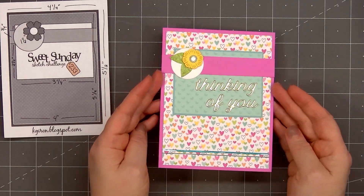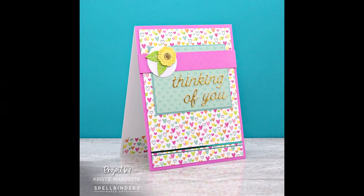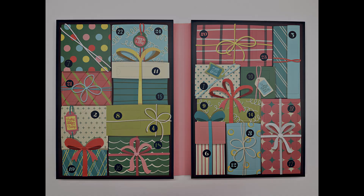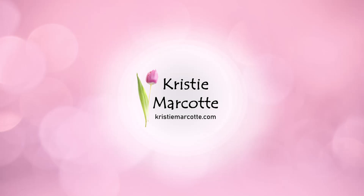So there is my finished card using the December 23rd item in Spellbinder's Crafty Advent Calendar. There's only one day left, so be sure to come back tomorrow for the December 24th reveal and a card. Thank you so much for watching, and I hope you have a wonderful day.